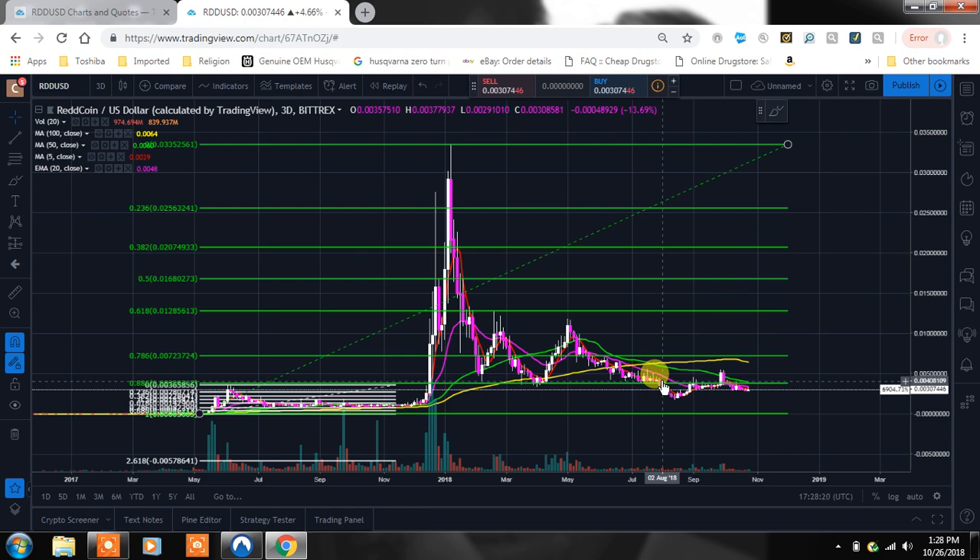Hey YouTube, what's going on, it's Chris here. I want to bring you guys a little update on Reddcoin — there's been some people asking about it, so I wanted to do a video for you all. It actually looks like there's some different things setting up nicely. We're going to look at the macro view and the micro view — Fibonacci levels, candles, trend lines, moving averages, support and resistance, price history, volume, RSI, and Stochastic RSI.